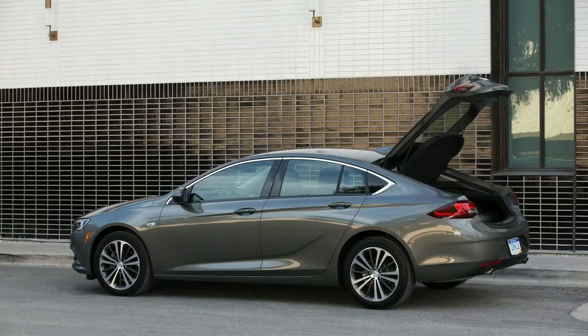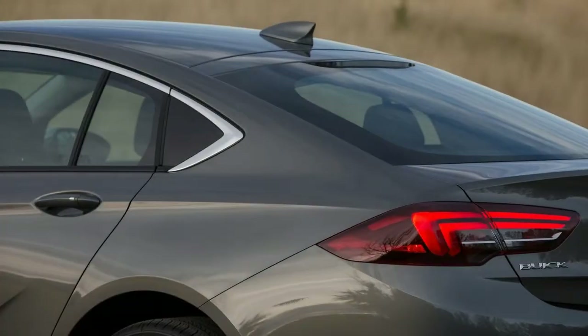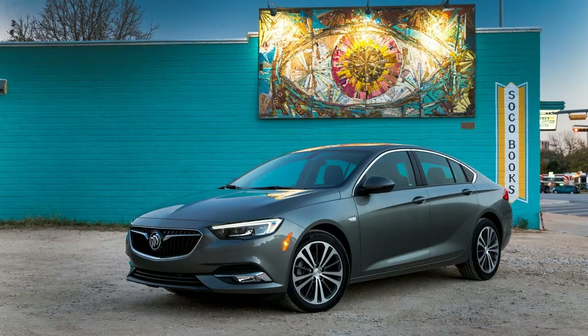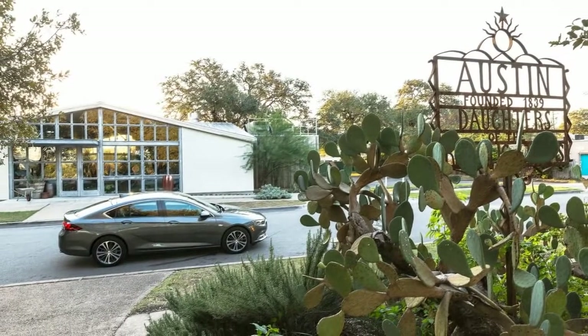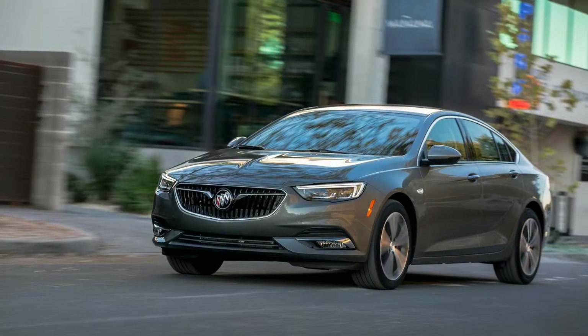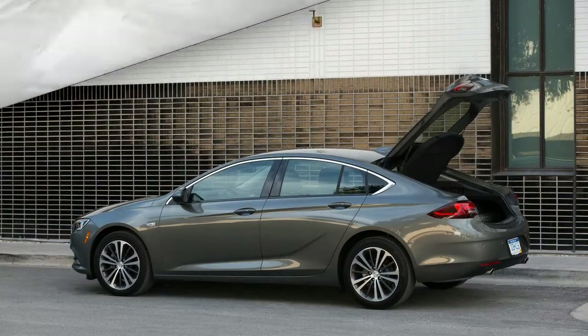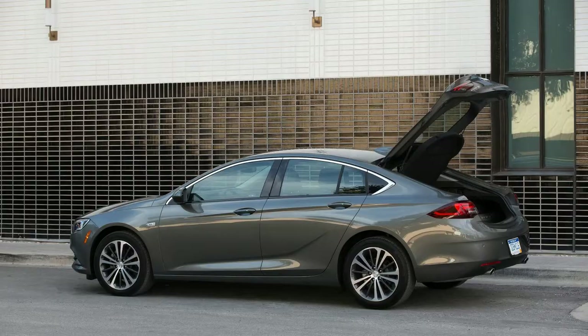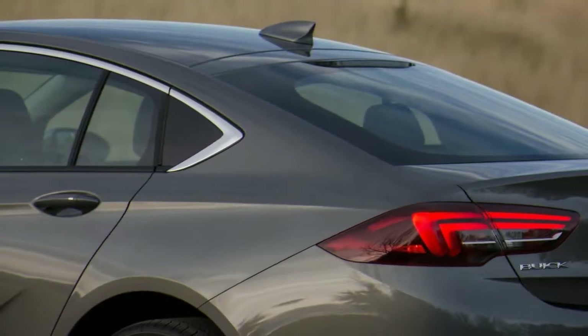At a glance, it's hard to tell if the Regal Sportback is a sedan or a hatchback. It cuts a profile similar to that of the new Honda Accord, which is a sedan, and yet the rear hatch opens in one piece. The sculpting on the sides of the car is minimal, and the chrome trim strip traces the shape of the roofline, which Buick says has a coupe-like shape. The grille takes on the look from the Avenir concept shown at the 2015 Detroit Auto Show, flanked by either full LED headlights or halogen units with LED signatures. The sculpted lower fascia houses air inlets and available fog lights. While the Regal Sportback is a hatch in the vein of the Audi A5 Sportback, BMW 3 Series GT, and Kia Stinger, it is bigger than those cars and offers more space in its cavernous hatch area.